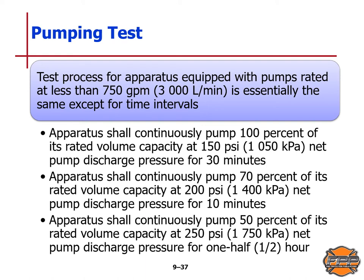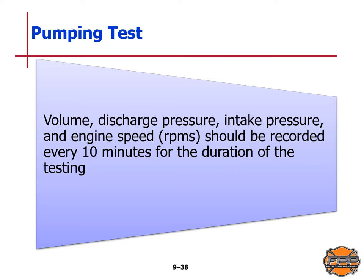For apparatus equipped with pumps rated at less than 750 gallons per minute or 3,000 liters per minute, the test process is essentially the same except for time intervals: 100% of rated volume capacity at 150 psi or 1,050 kPa for 30 sustained minutes; 70% of rated capacity at 200 psi or 1,400 kPa for 10 minutes; and 50% of rated capacity at 250 psi or 1,750 kPa for 15 sustained minutes. Volume discharge pressure, intake pressure, and engine speed in RPMs should be recorded every 10 minutes for the duration of testing.